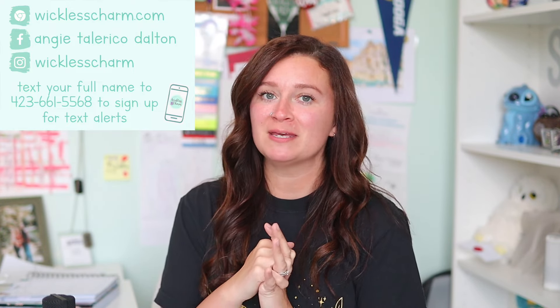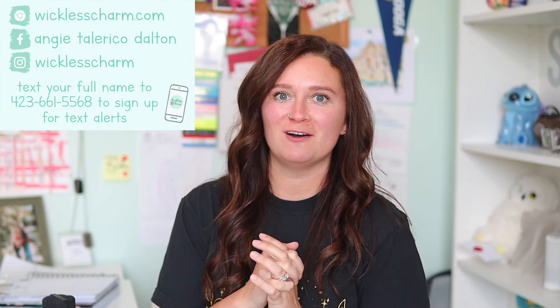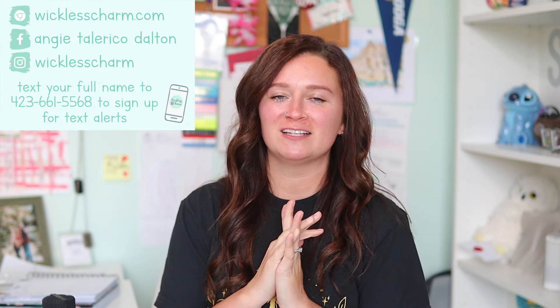Also, if you want to become a Wickless Charmed VIP, the link to my Facebook group is down below and the link to subscribe your email to my Wickless Weekly email newsletter. Okay guys, that's it. Let's go ahead and dive on in.